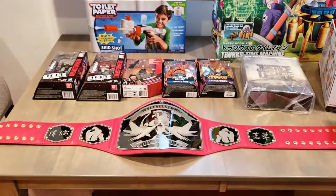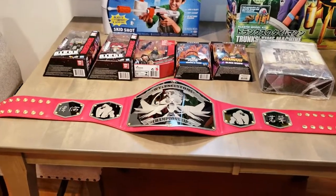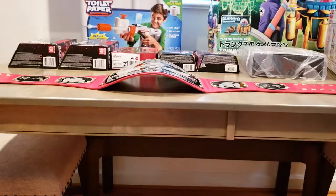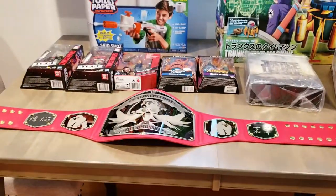I also got my new championship belt from undisputedbelts.com. I did a new curve to it so it's nice and curly — it looks awesome.